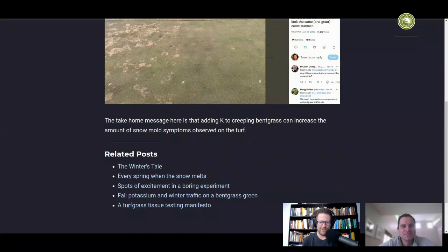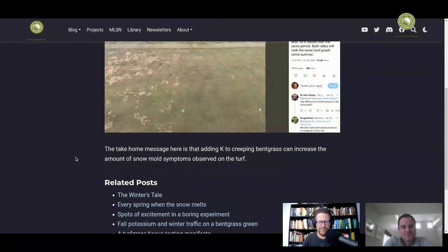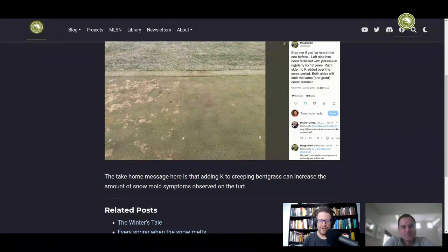I give them titles like 'the winter's tale every spring when the snow melts.' One of my favorites was 'spots of excitement in a boring experiment,' because it's interesting that you do this boring experiment just to try to look at what field symptoms of potassium deficiency look like, and they don't happen. And then you get these spots of excitement, which are disease.